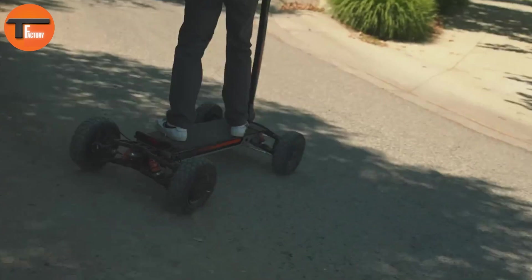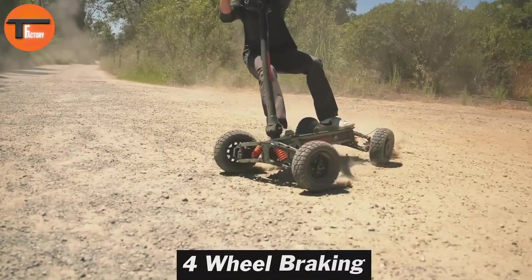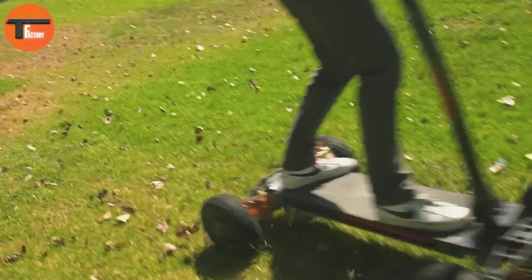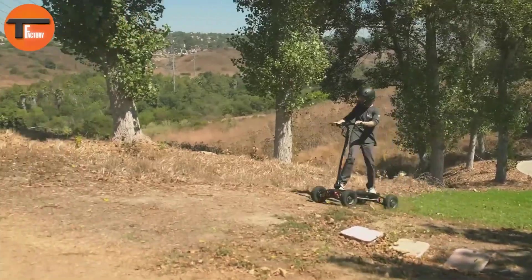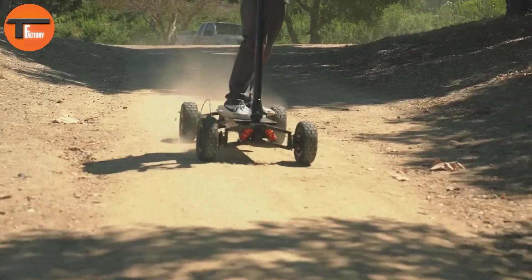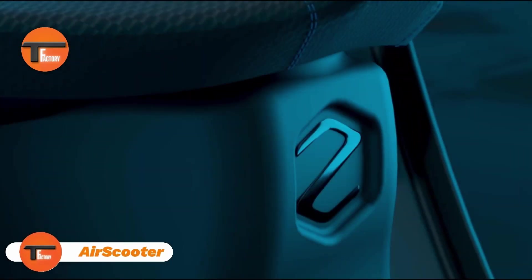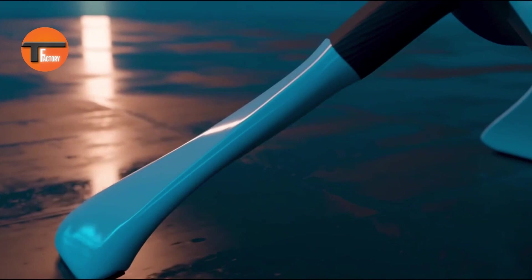Night riding is made safe with integrated front and rear lights. The patented linkage system ensures exceptional control, while the custom grip pad provides superior traction. With its performance and innovative design, the Cycleboard X-Quad 3000 redefines outdoor adventure.